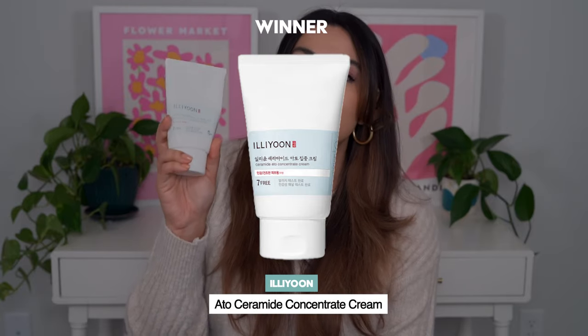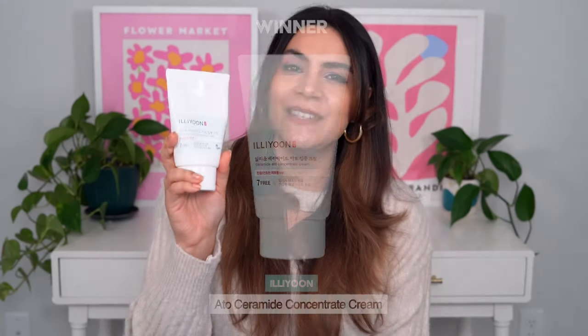Estera achieves that medium, not-too-rich feel with maybe just a hint more occlusivity — really similar to OG Iliyoon. So Estera is the pick for medium creams that aren't too rich, or if you have combination skin. If you're drier or your skin is having a tough time in harsh winter temperatures, Iliyoon is the winner — the emolliency here really helps with dry skin.